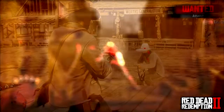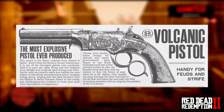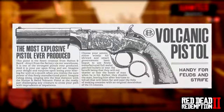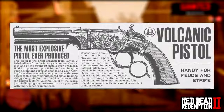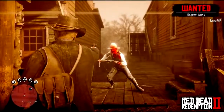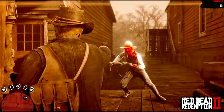The next weapon is the Volcanic Pistol — 'handy for feuds and strife, choose your ammunition wisely.' The statement notes that smart governments have begun using full metal patch bullets in war, as they disable rather than shatter the bones of a man, leaving him after wartime to warn others of the folly of making enemies with a descendant of the 13 colonies. Feel free to pause to read the extra information and take in that beautiful illustration.